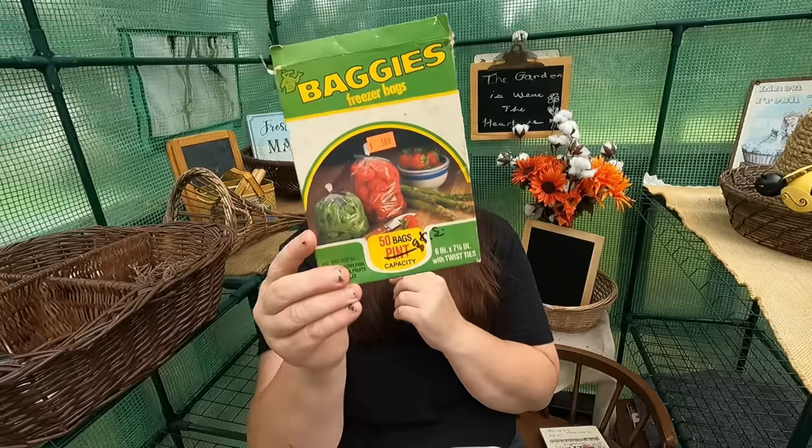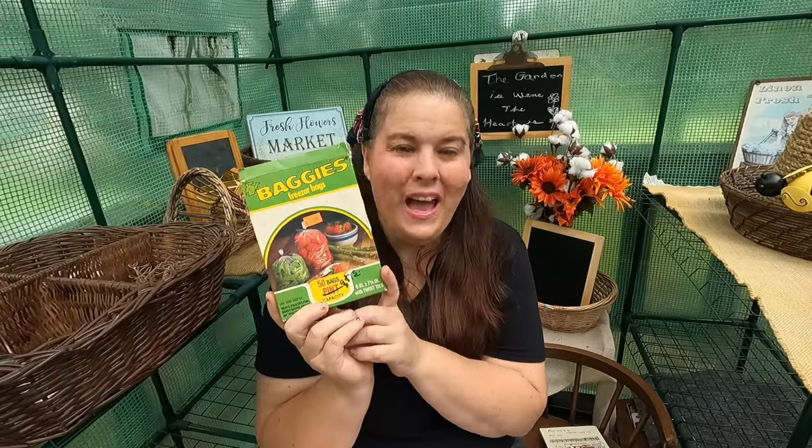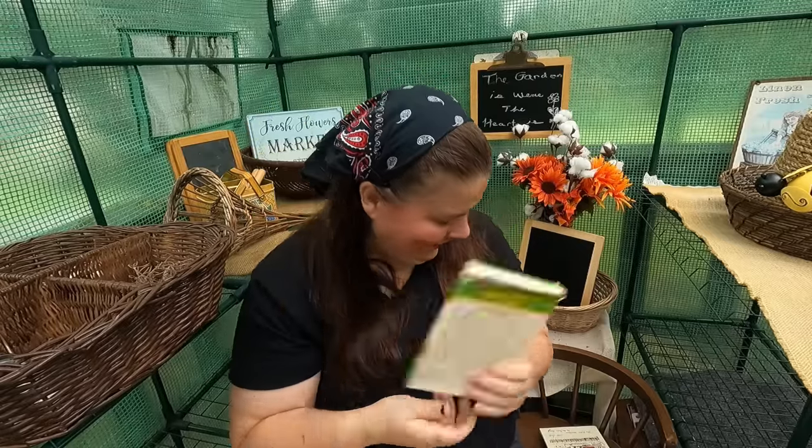For $0.50 I got freezer bags. As you know I love working with vintage items, and you've seen me use freezer boxes and talk about how to freeze food. So here we have the vintage freezer baggies — it's a Tessie thing, but it's also something a lot of you do, so it's not just a Tessie thing!